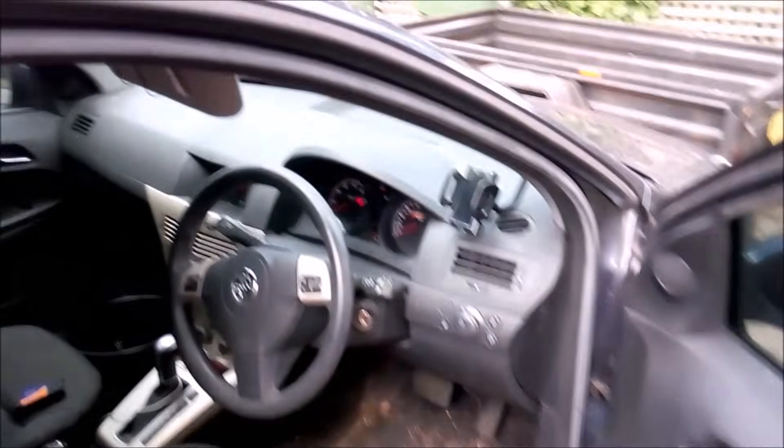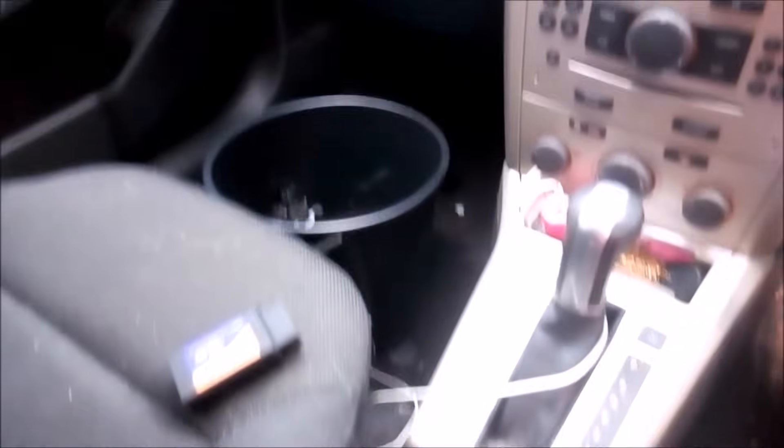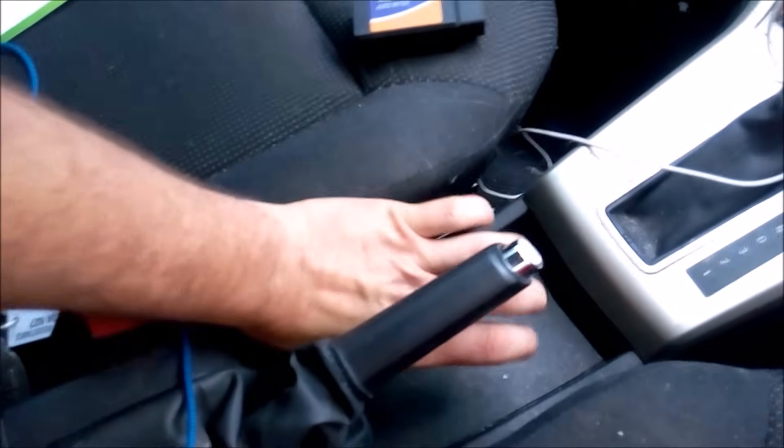I just want to show you the location of the OBD2 socket. This is a 2008 Holden Astra — they've run for a few years so they're fairly similar. Instead of being under the footwell where you'd usually find the OBD2 socket, it's actually just down here next to the gear lever and handbrake.